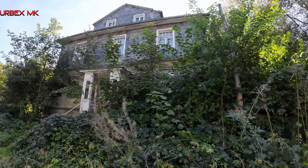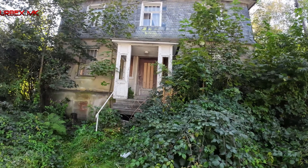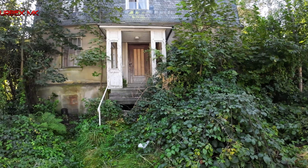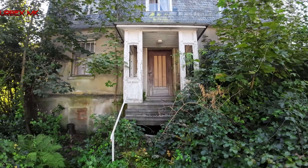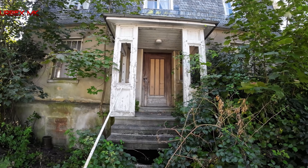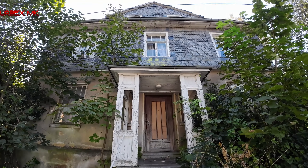It already looks very spooky with this old entrance portal out front. That's quite something. You can see the door was broken open at some point, but somehow it's been closed again from behind. Friends, we're moving on to the next location - stay with us.